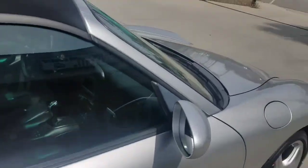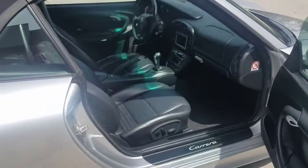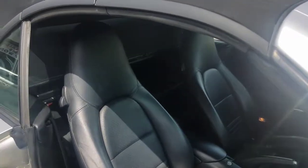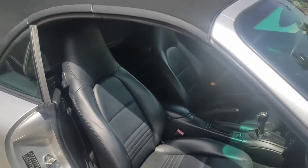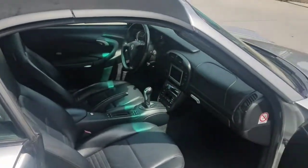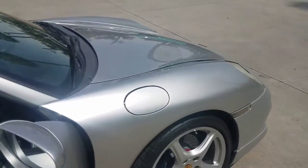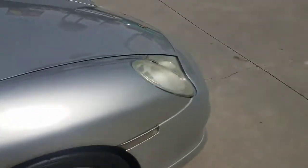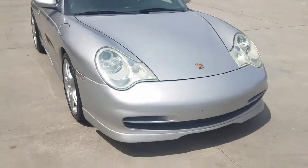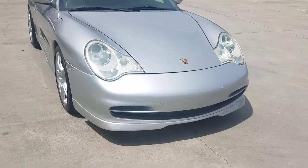The best part is that this car is available for less than $25,000. You can own this beautiful convertible Porsche for under $25,000. All service has been done by a Porsche dealer technician. We have all the records, and as I said you can bring any technician or mechanic to check it before you buy.